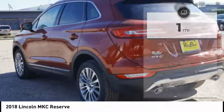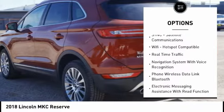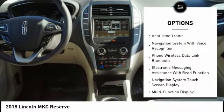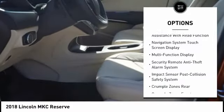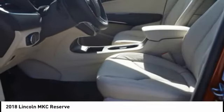Here are some of this vehicle's great options: remote engine start, keyless entry, stability control, traction control, power steering, cruise control, universal garage door opener, fog lights, trip computer, power brakes.